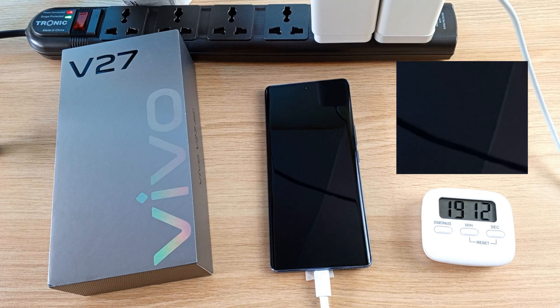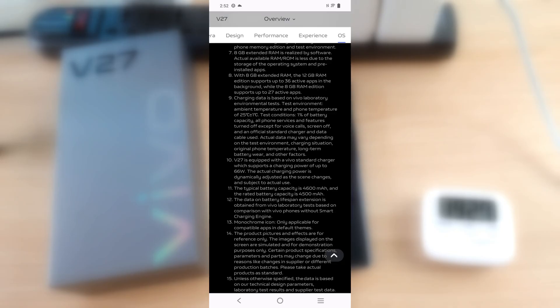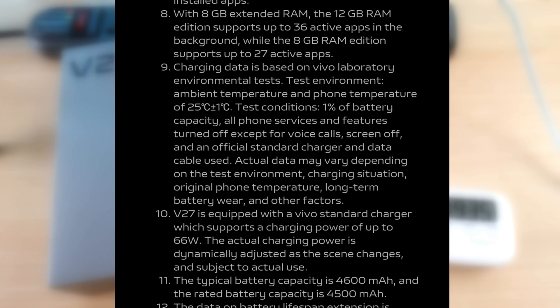So we didn't get 50% charge, and this is why. Vivo says that charging data is based on Vivo laboratory environmental tests — test environment ambient temperature and phone temperature of 25 plus or minus 1 degree Celsius, with test conditions of 1% battery. At the bottom it says actual data may vary depending on the test environment, charging situation, original phone temperature, long-time battery wear, and other factors.